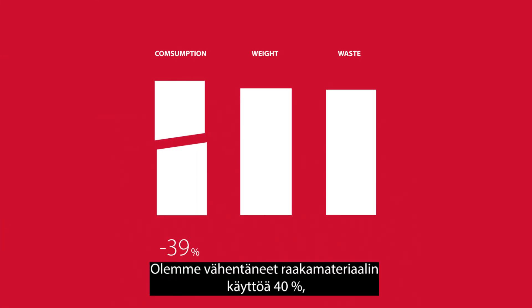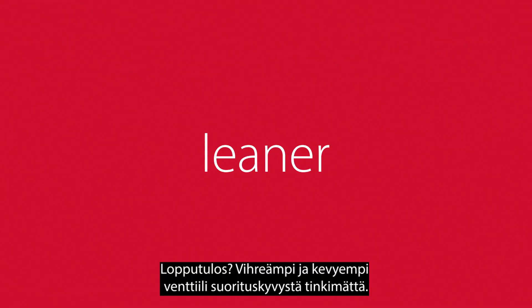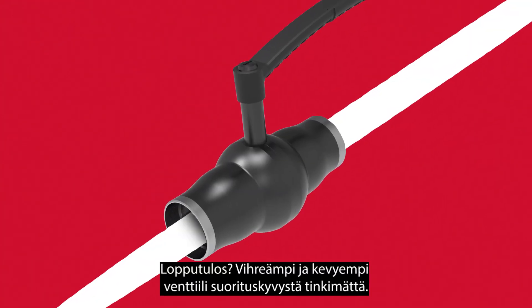We've cut material consumption by 40%, reduced weight by 38%, and minimized waste by 30%. The result? A greener, leaner valve with no compromise on performance.